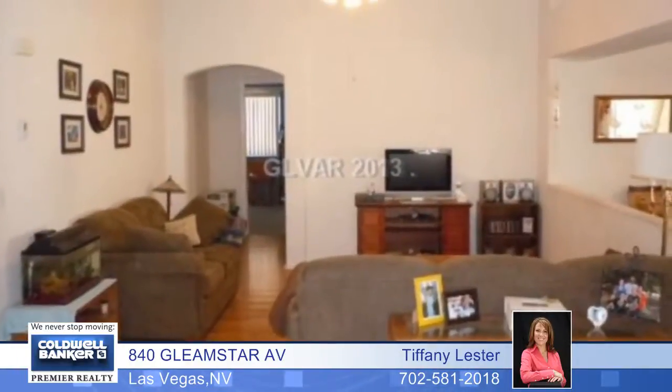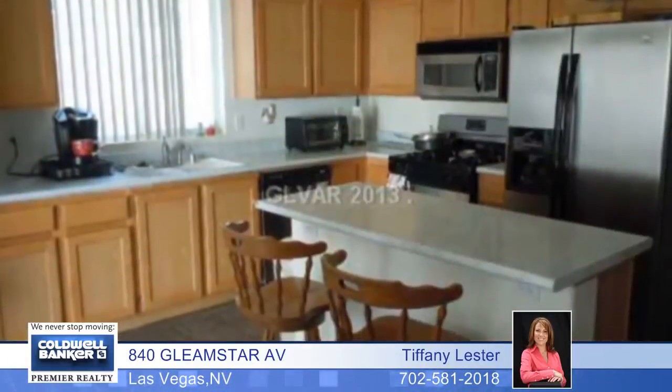What a great combination. This single story has four bedrooms, two baths, and a three-car garage.